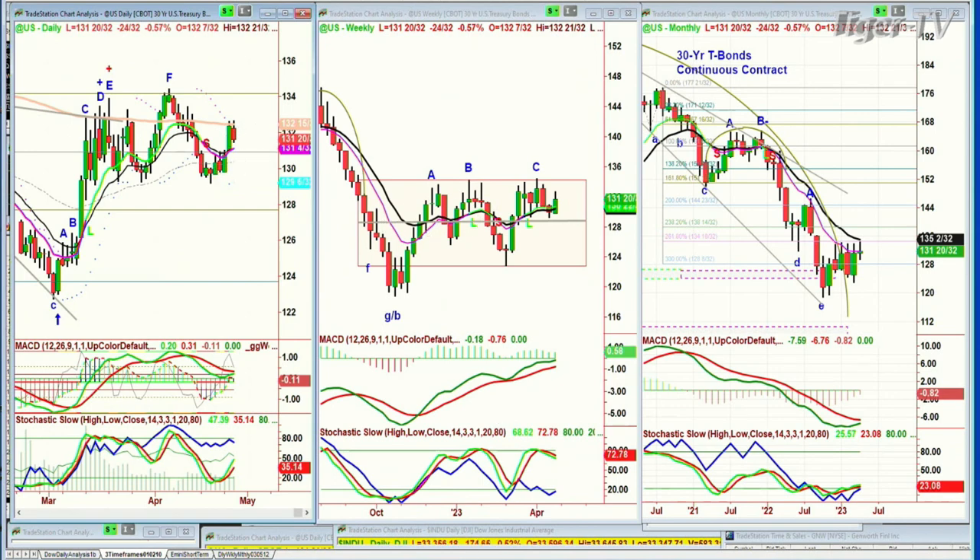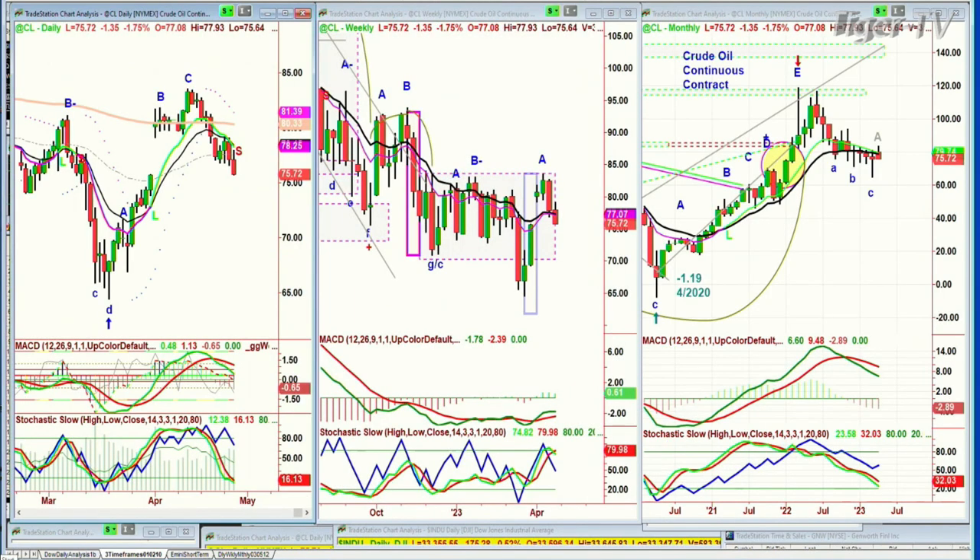Look at the rectangle formation. And crude oil pulled back from that 200-period moving average — it's down $1.35.